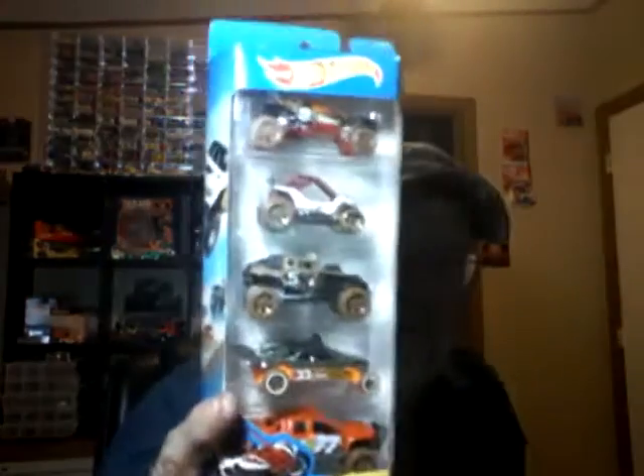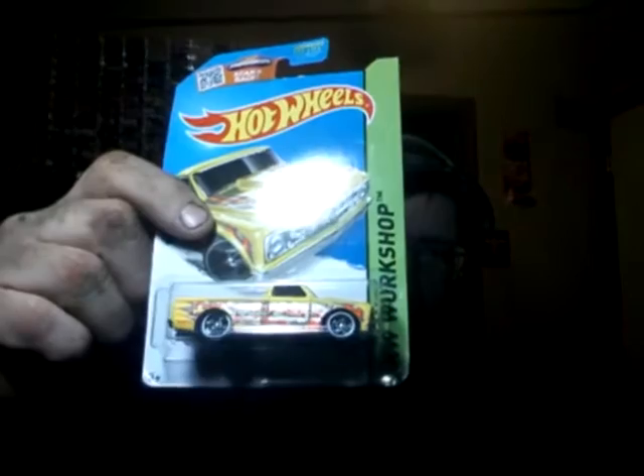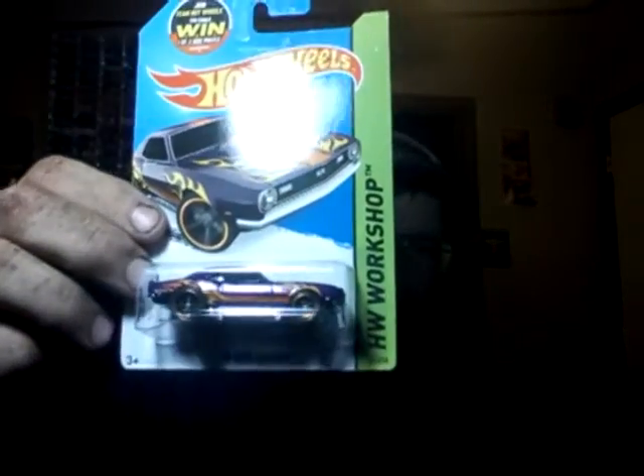Got some bubble wrap. Got a five-pack of off-roads — had to open this with my grandson, he likes all of those. And I got a 67 Chevy El Camino electric, and a 68 Copo Camaro with flames.